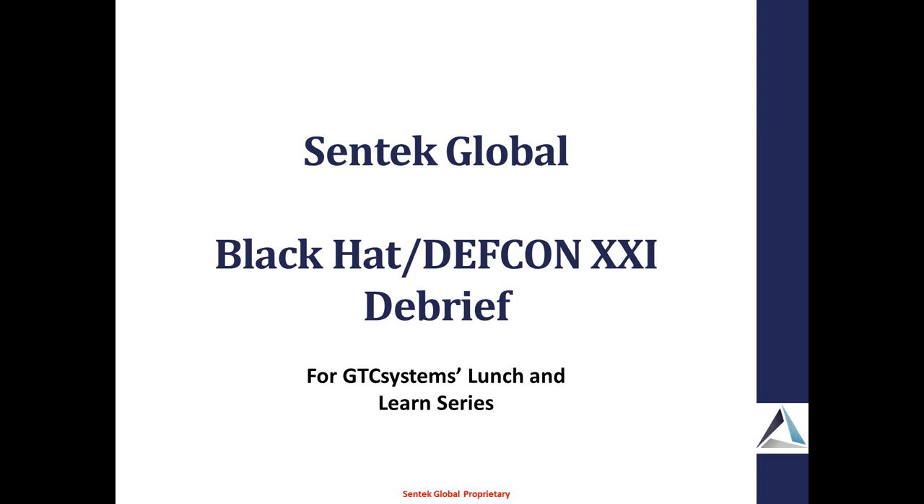I'll introduce Cameron. Cameron has been doing security, software development, and systems engineering for about 20 years. Twelve of those were with SAC, where he managed a billion-dollar project in the medical health world. He's also done telecom work and DOD work, and today he's doing our commercial offerings as our CTO. I do say that your biggest achievement is your wife, Carol.